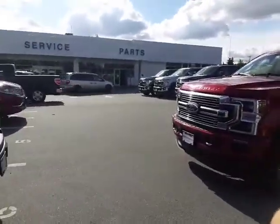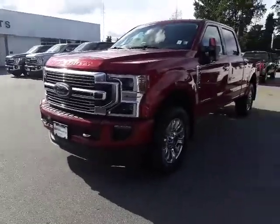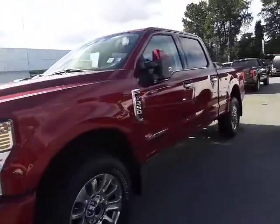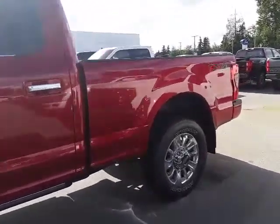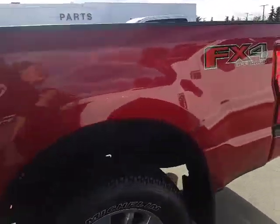Hey Garnett! It's Ariane from Mainland Ford. I just wanted to thank you for your inquiry and put together a short video for you on the 2020 F350 Limited, and this one is a nice bright red color.